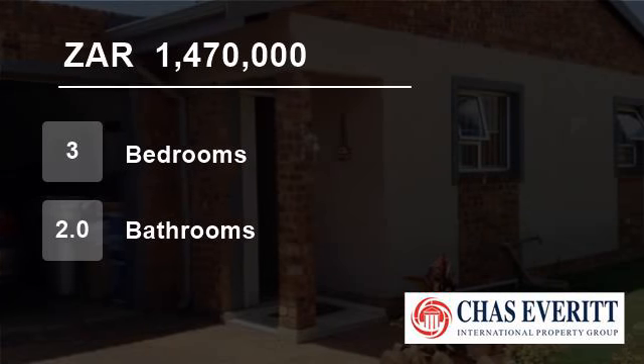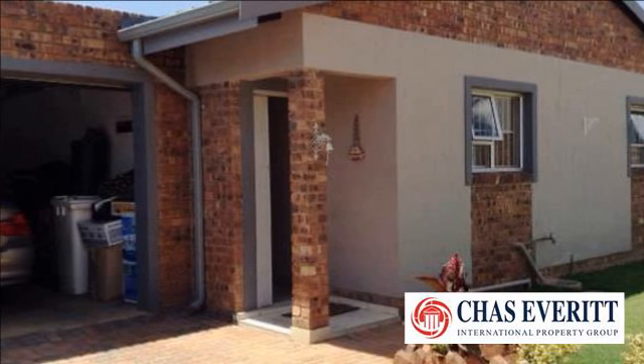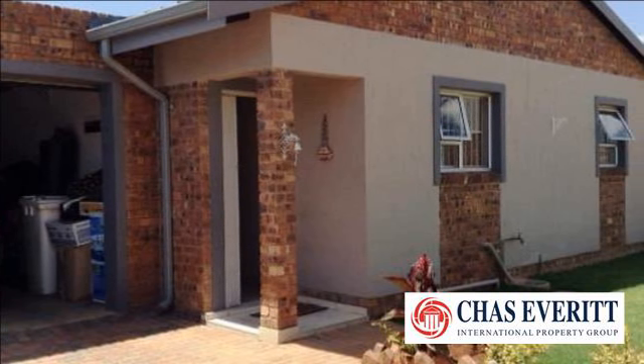Welcome to this 3 bedroom house for sale in Pomona, Kempton Park, South Africa for R1,470,000.